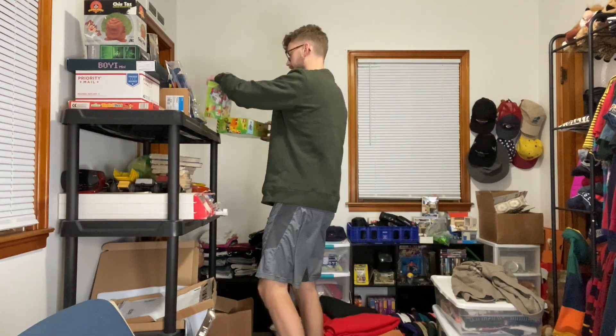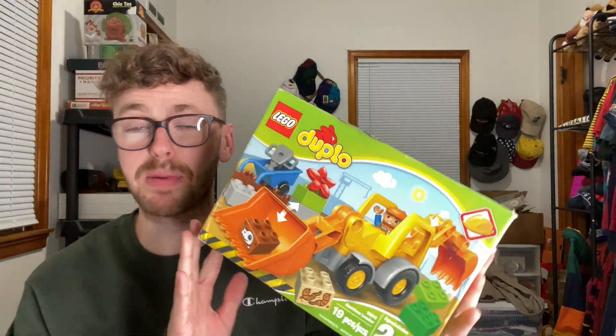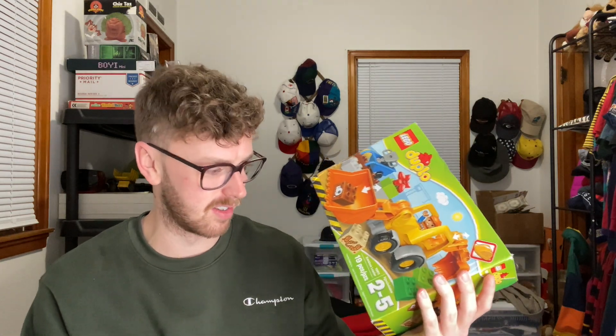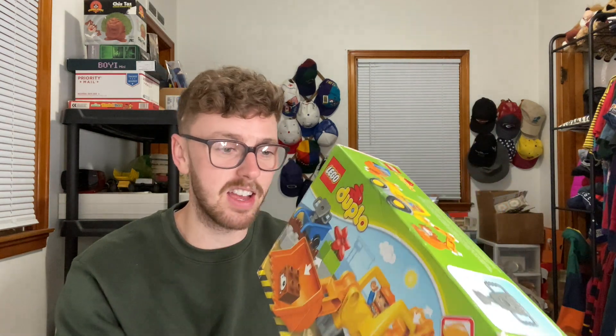Up next we have $84.88 — this is from the Amazon store as well. It's a Lego Duplo set. I picked this up for 10 bucks at the Amazon return store. I got two of these and I was getting worried they wouldn't sell because 85 bucks is kind of a lot for this little toy, but Christmas is coming up and yeah, it sold.